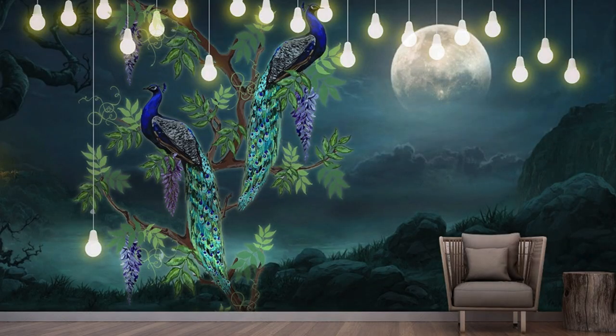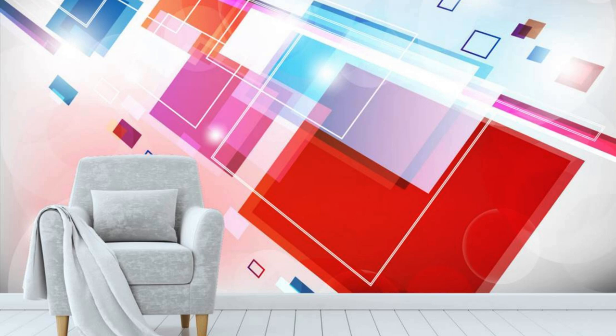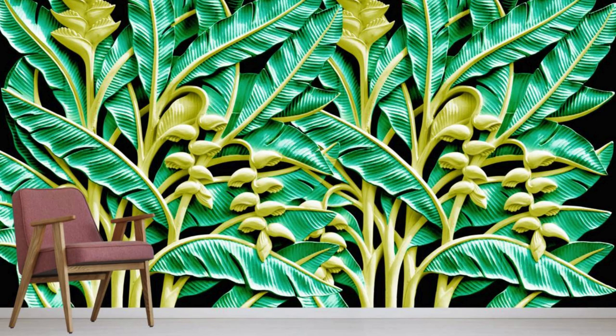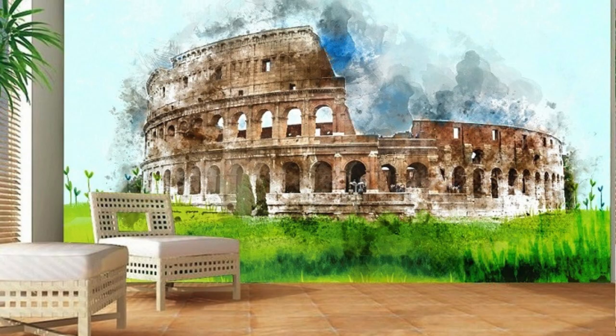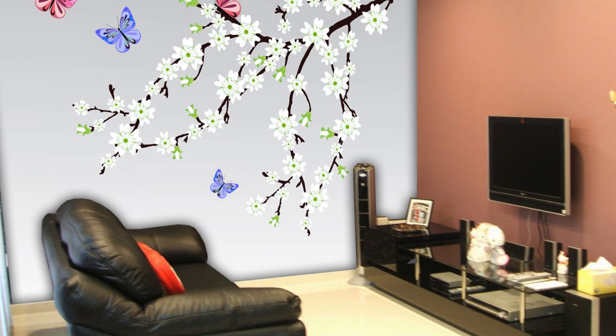Beyond its aesthetic allure and the narrative it weaves, a custom wallpaper is a catalyst for emotional resonance within a space. Its carefully curated design elements can evoke a spectrum of emotions, from tranquility to excitement, nostalgia to aspiration. The interplay of colors, patterns, and textures engages the observer on a visceral level, creating an immersive experience that transcends the visual. As sunlight dances upon its surface or artificial lighting casts shadows, the wallpaper comes to life, shaping the ambience of the room and influencing the overall mood.